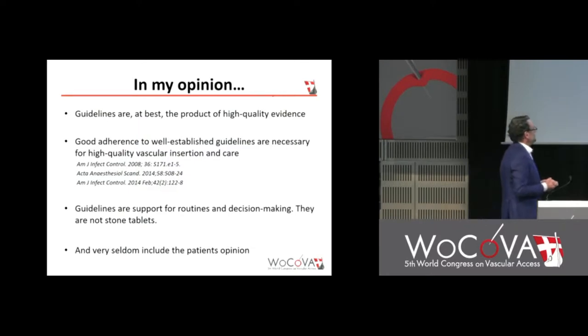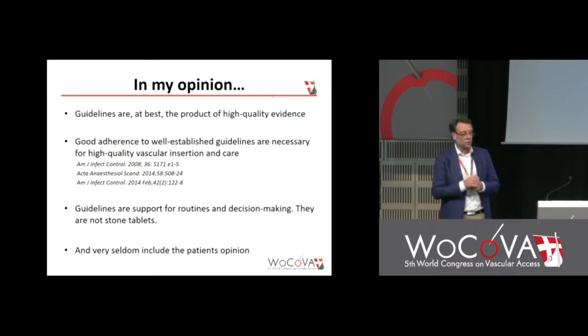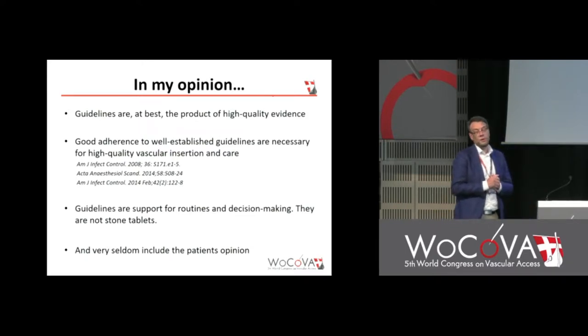The problem we have discussed is that guidelines very seldom include the patient's opinion. I am just now putting the last pieces on the new Swedish recommendations for all CVC insertion and care. And we have not a single word about asking the patient. I have to change that in the last hour, I think.